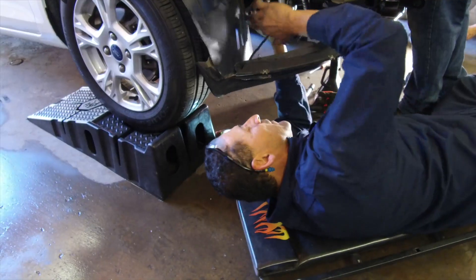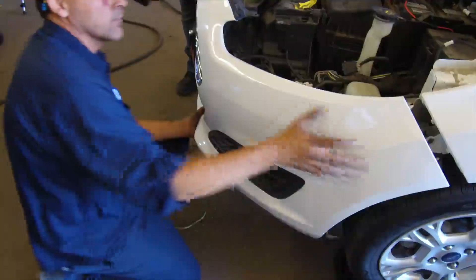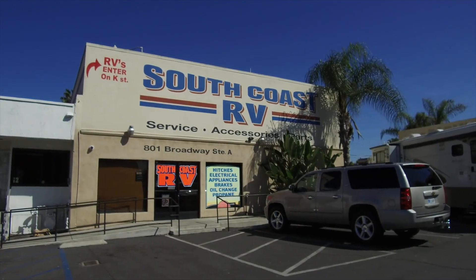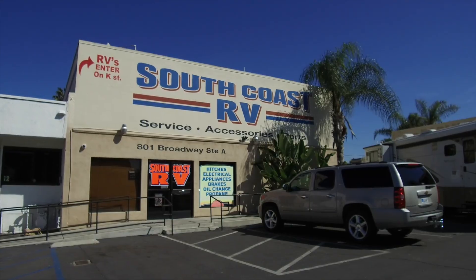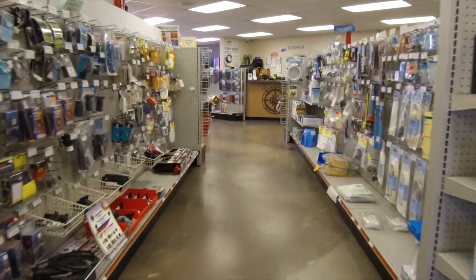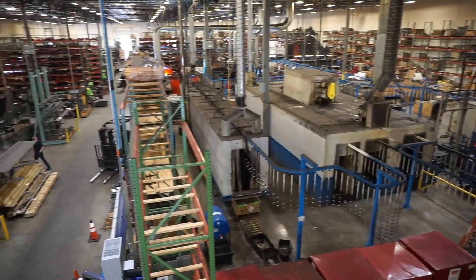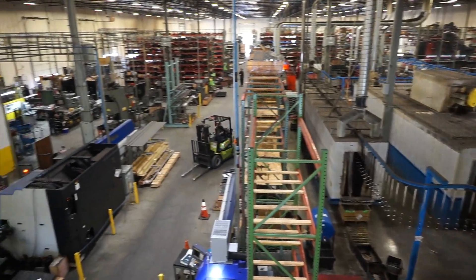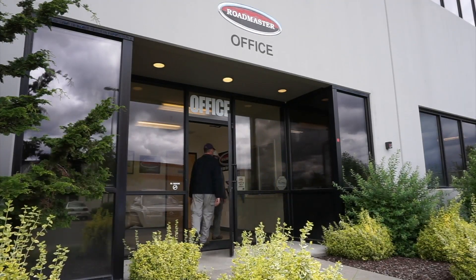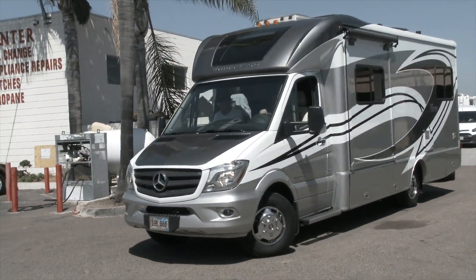Installing a tow bar and brake system correctly is critical for safety. That's why we decided to let the professionals do the work. We went to the South Coast RV Center in Chula Vista, California, near San Diego, because we heard from several motorhome owners that they are experienced and provide excellent service. It is very important to get quality products from a manufacturer with a proven track record and installation from an RV service center you can trust.